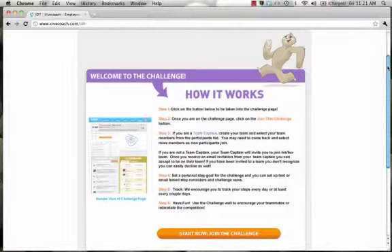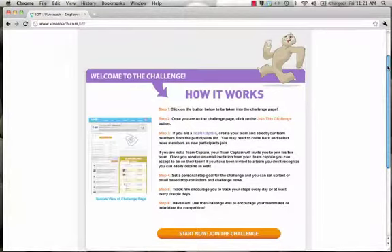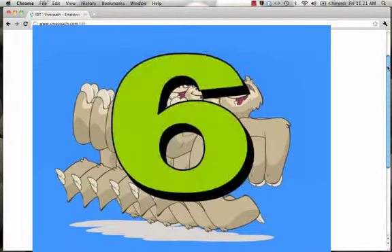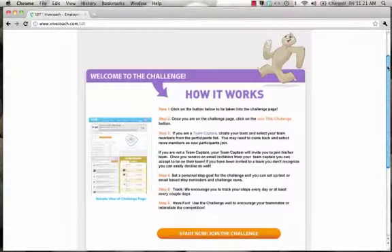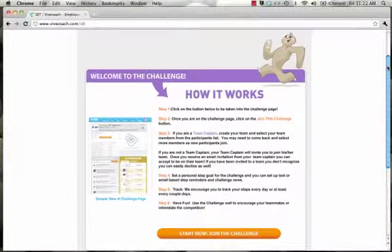To participate in the challenge, you'll need to wear a pedometer and record your steps every day. You'll also need to create or join a team of 6 people. There will be prizes for the top 10 finishers as well as for the winning team. You can join the challenge as a team captain or as a participant.